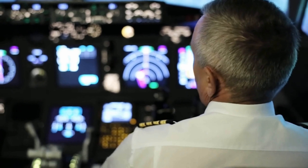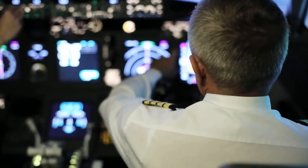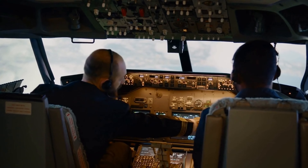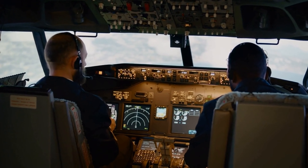Cockpit monitoring systems. The cockpit is equipped with various monitoring systems that provide real-time information on the flight. The pilots use this information to make decisions and ensure the safe operation of the flight.